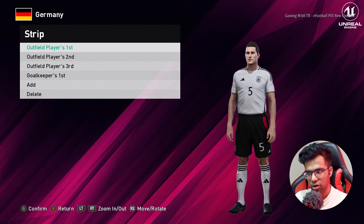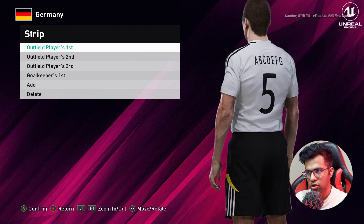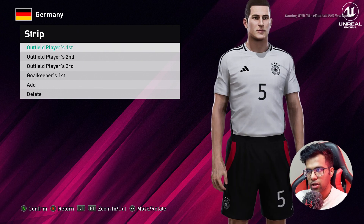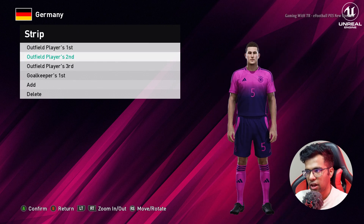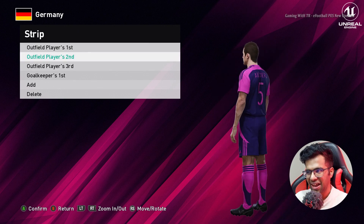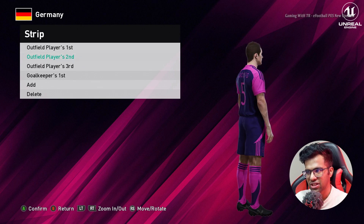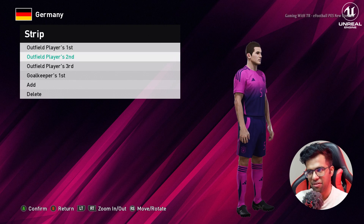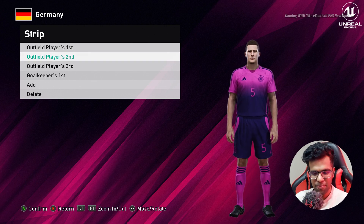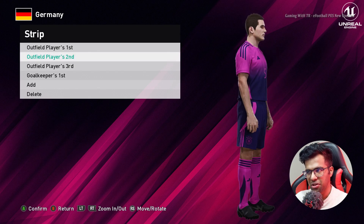Let me show you from the zoom — this is the new jersey. And here is the second one, and I like this one, it's pretty good. I'm not sure if it will be official, but if this one is official then I will definitely buy this one, because I'm a Germany fan. So yeah, this is the Germany kit.